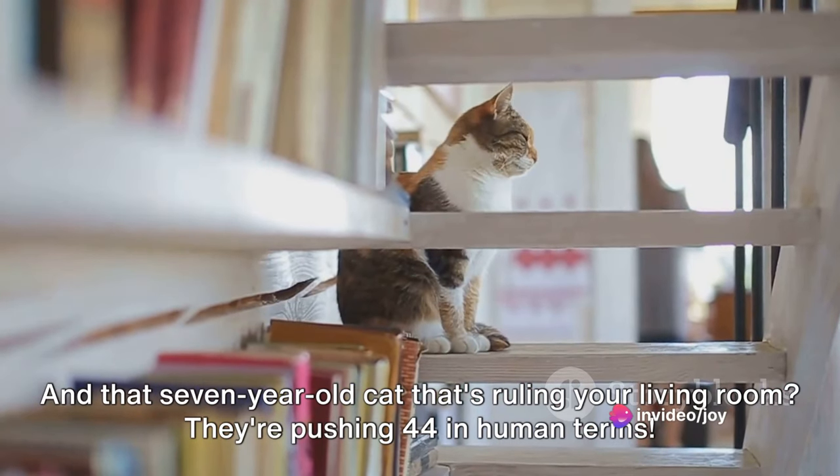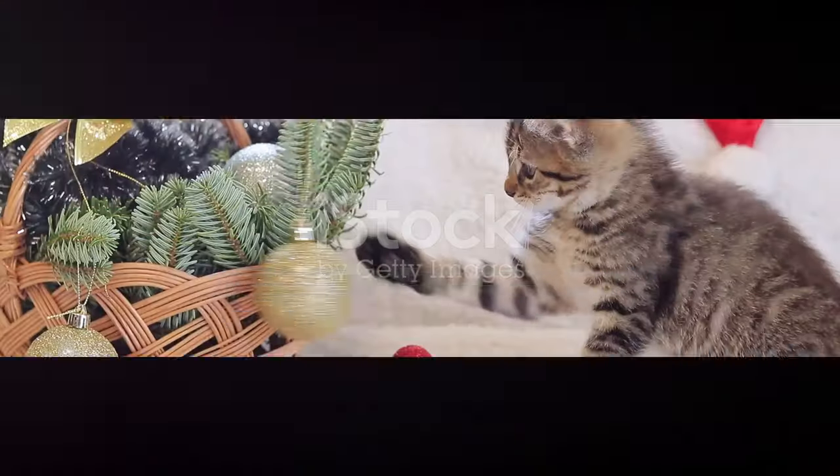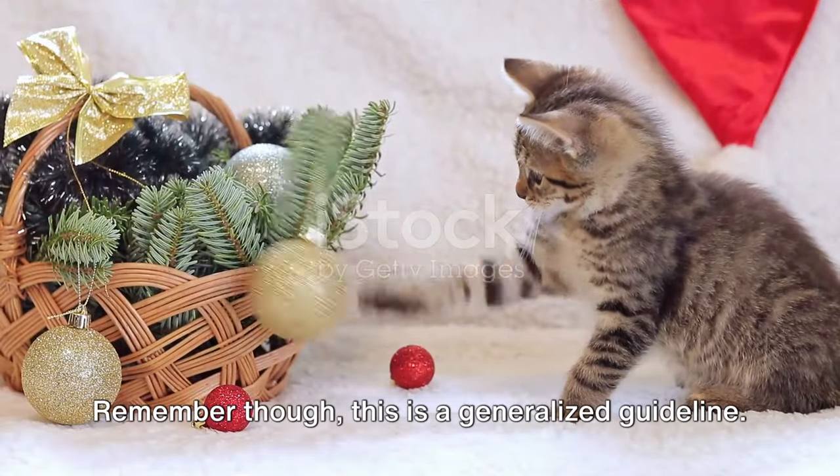And that seven-year-old cat that's ruling your living room — they're pushing 44 in human terms. Remember though, this is a generalized guideline.